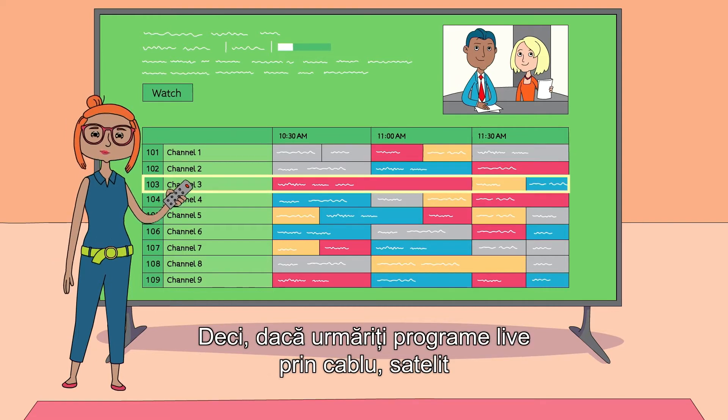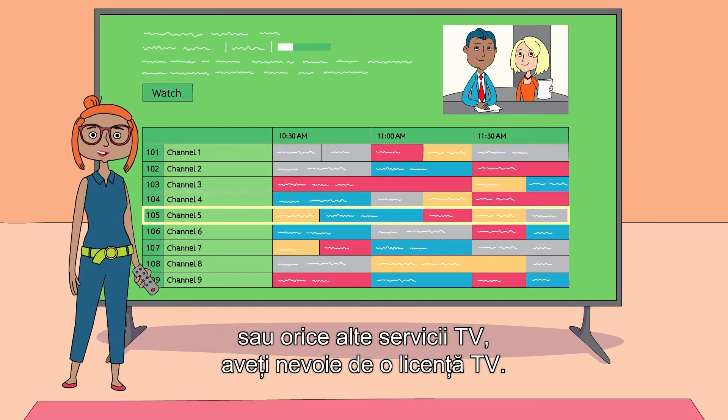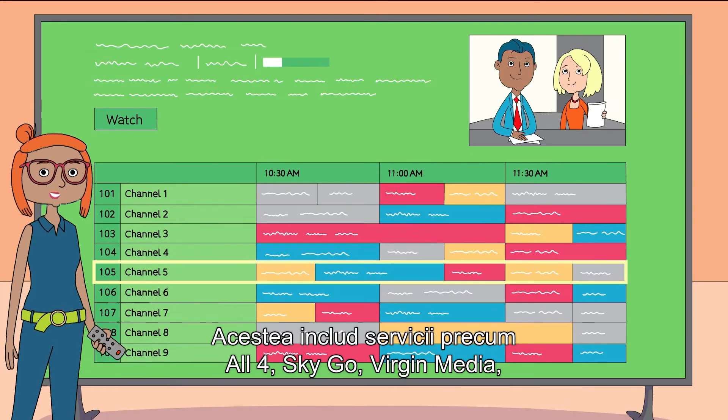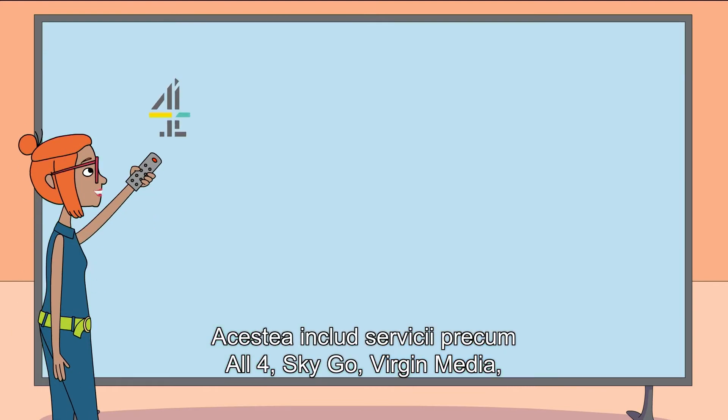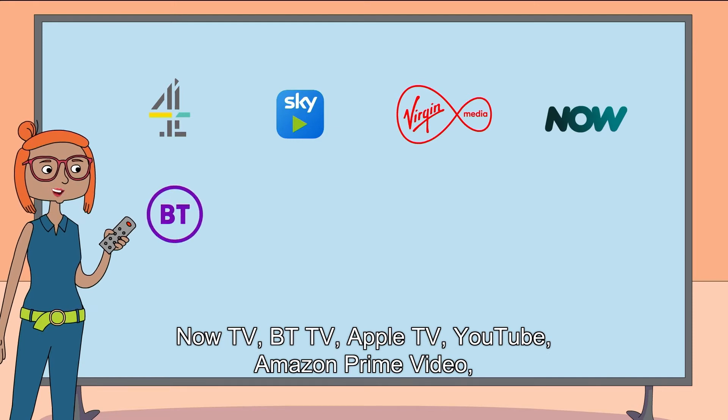So if you're watching cable, satellite or any other TV services live, then you need a TV license. That includes services like All4, Sky Go, Virgin Media, Now TV, and BT TV.